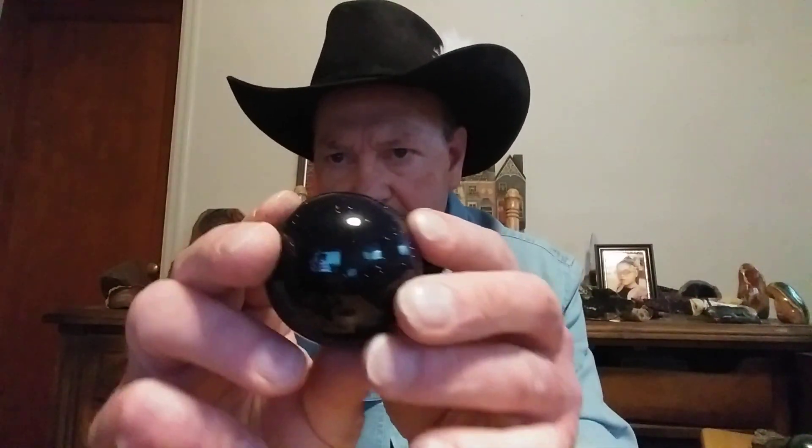They make belt buckles out of these things, bolo ties, any kind of jewelry. Here's a blue piece — look at it sparkle and shine.